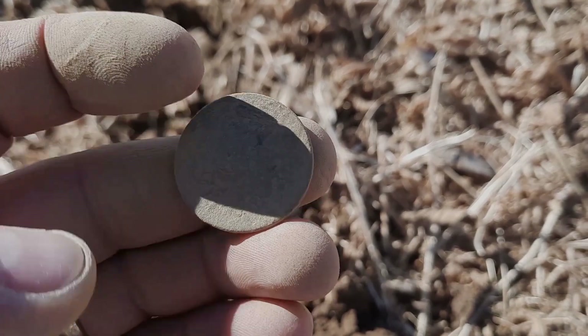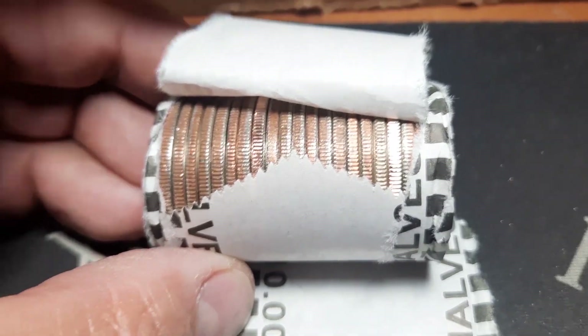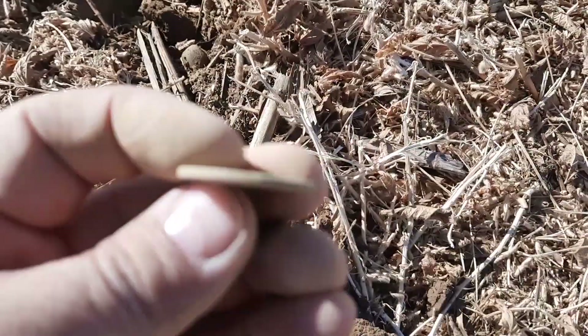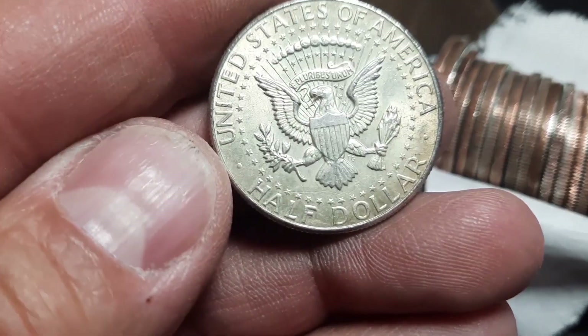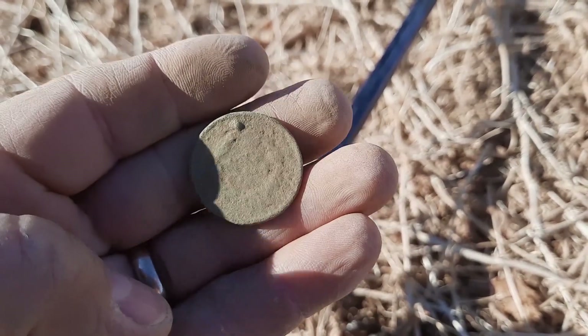All right, just pop this out. I think we finally have some silver right here - large cent, looks like it's probably going to be a braided hair 1964 on a Philly. All right, another one, that's cool.